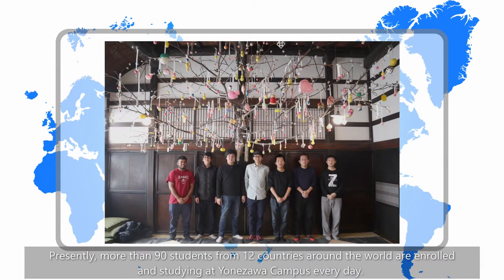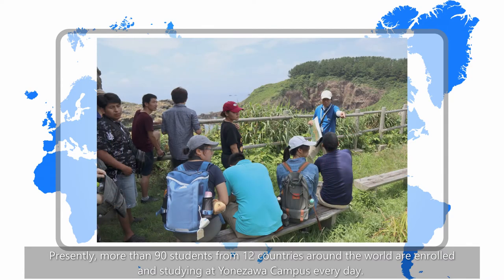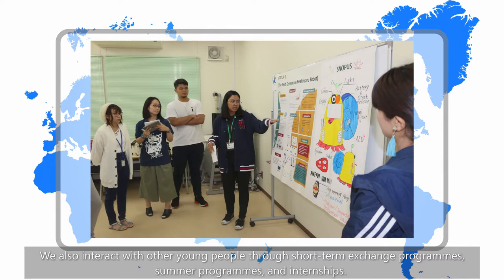Presently, more than 90 students from 12 countries around the world are enrolled and studying at Yonezawa Campus every day. We also interact with other young people through short-term exchange programs, summer programs, and internships.